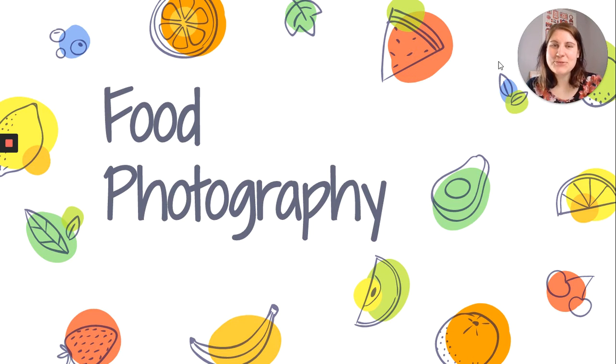All right guys, let's talk about food photography this week. I am personally super excited for this one. I cannot wait to bring this lesson back to the classroom for my Photography 2 students next year, hopefully, where I can really go into more detail about shooting food photography.